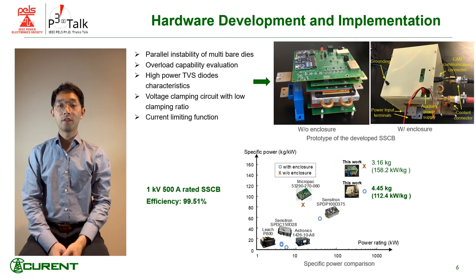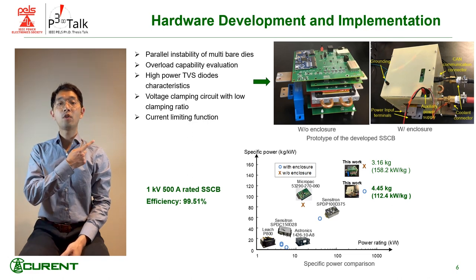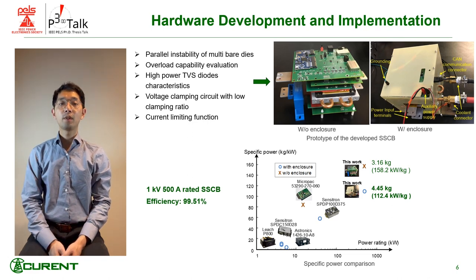Beyond the parallel instability issue, I also studied overload capability evaluation, high-power TVS diode characteristics, voltage clamping circuit with slow clamping ratio, and the current limiting function. Combining all these, I was able to build a 1kV 500A rated SSCB prototype.